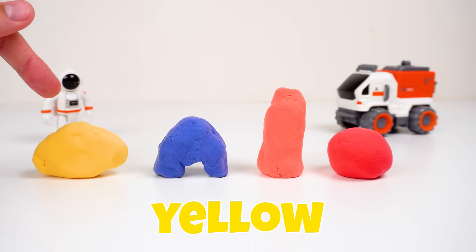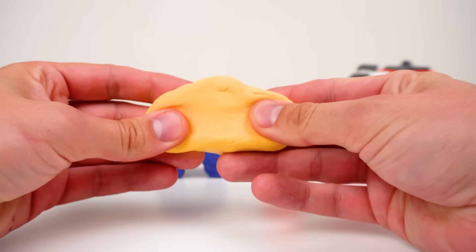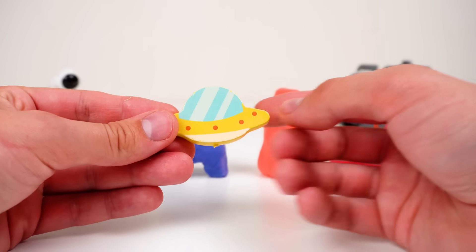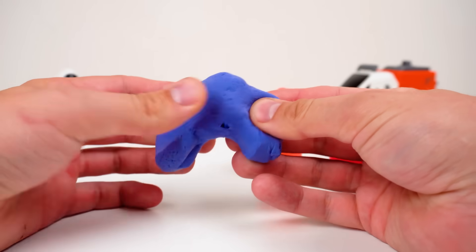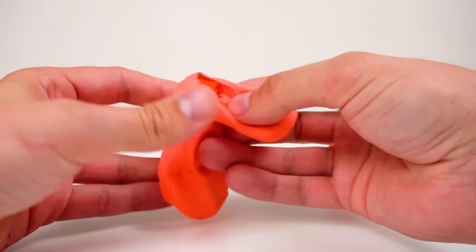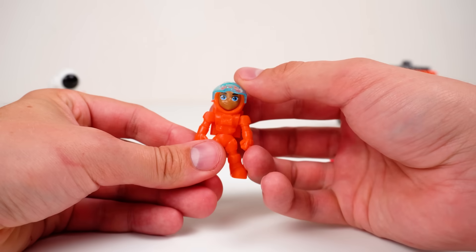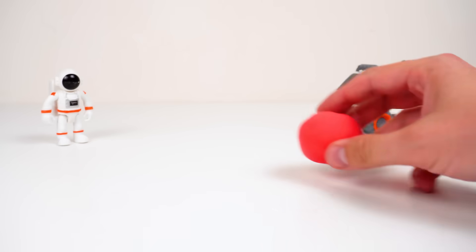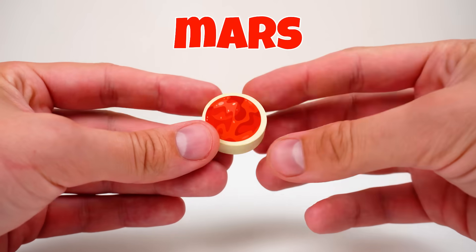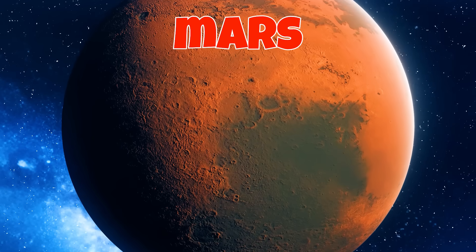Wow, what are these things? Yellow, blue, orange, red — is anything hiding inside? Guys, I found something — it's a UFO! There might be something in here too — an astronaut! And one more astronaut! We've got one more piece — what is this mysterious object? It's a planet — it's called Mars! Mars is Earth's neighbor. Mars is a cold red planet with dust storms and a very tall volcano!